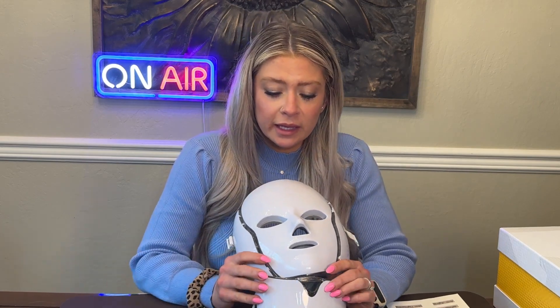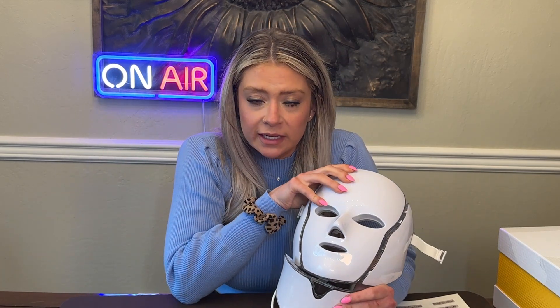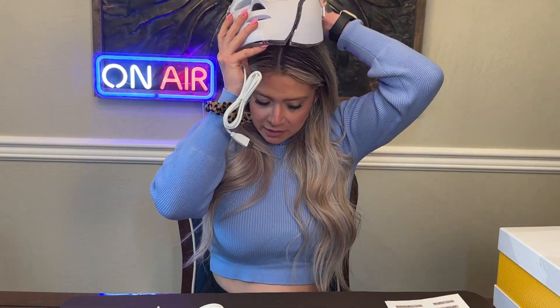I've heard that LED light therapy can help with blood circulation, which is one of the main reasons I wanted to get one of these. I also like the idea of pore shrinkage and helping with hyperpigmentation and dark spots. I think it's cool that we live in an age where we can do these things at home.